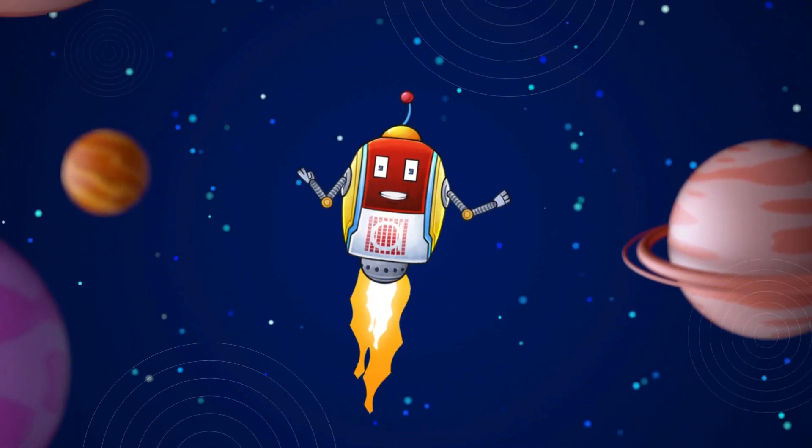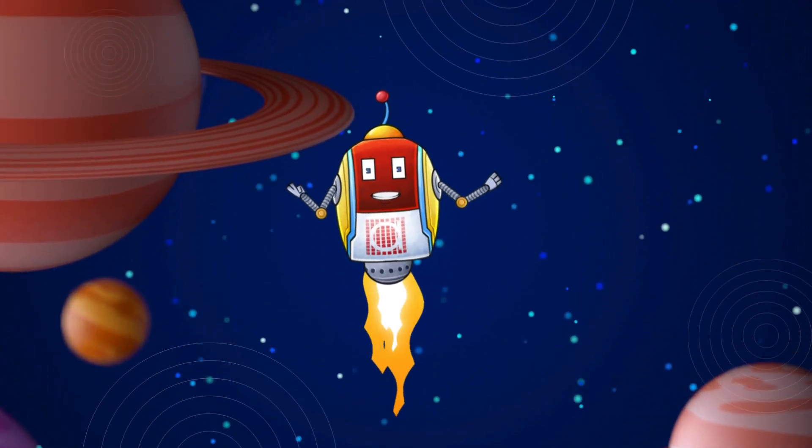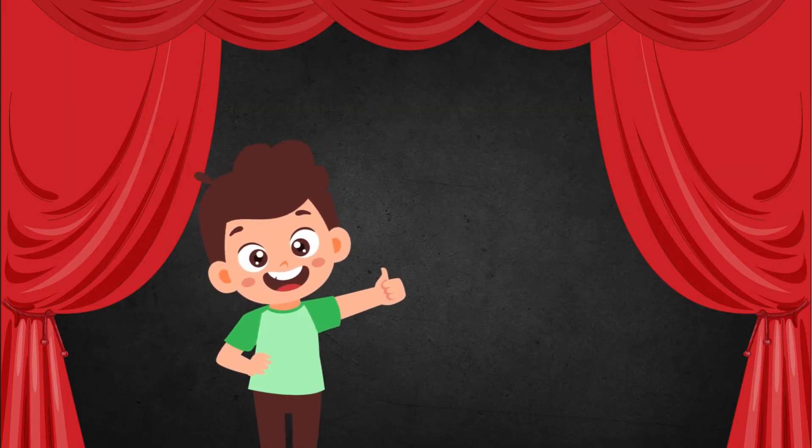Hello kids, I am your friend RoboQuick from Albakio International. Are you ready to learn the numbers? Yes, I am. Are you? Yay! We are ready.